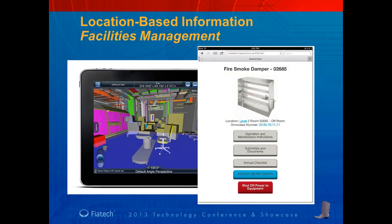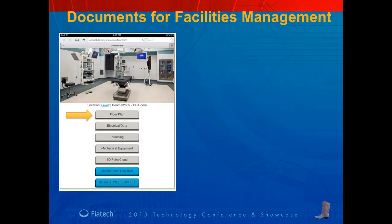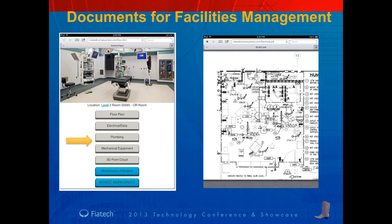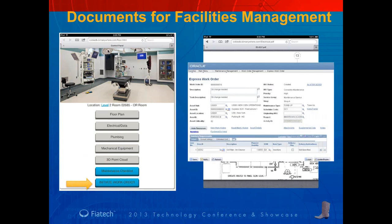You can access floor plans, electrical, plumbing, mechanical equipment, or also the 3D point cloud from that control panel, as well as any type of device located within the room. Operation and maintenance instructions have been in the highest demand by the facilities engineers, and those can be attached in a 3D sense as well. Because this system is very flexible and based on open-source formats, it can integrate with a hospital or building owner's chosen computer-aided facilities management system in order to generate work orders.